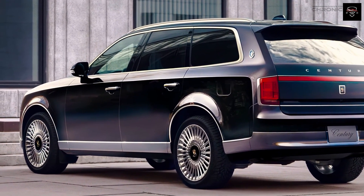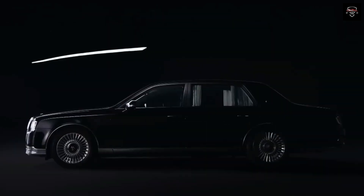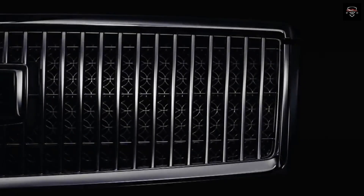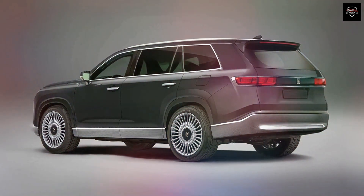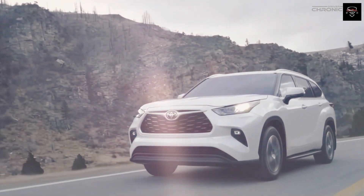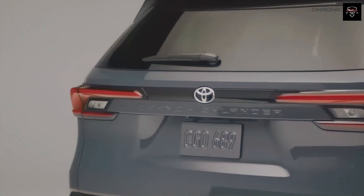The Toyota Century has long been synonymous with elegance, craftsmanship, and Japanese tradition. Since its debut in 1967, the Century has served as the ultimate symbol of prestige and power, catering primarily to high-ranking government officials and corporate executives. The 2024 edition continues this rich legacy, embodying the timeless essence of the Century while incorporating contemporary design elements.